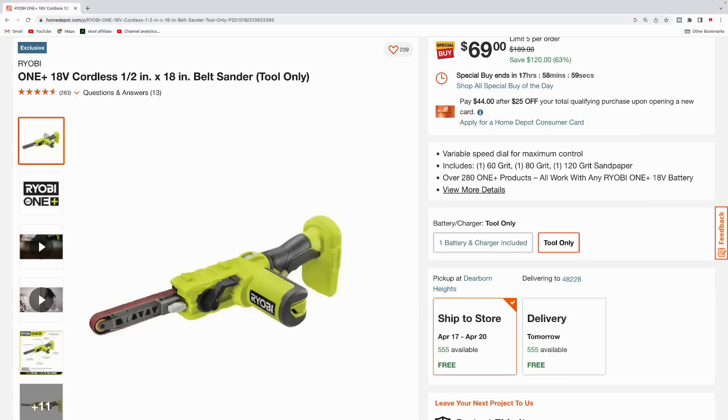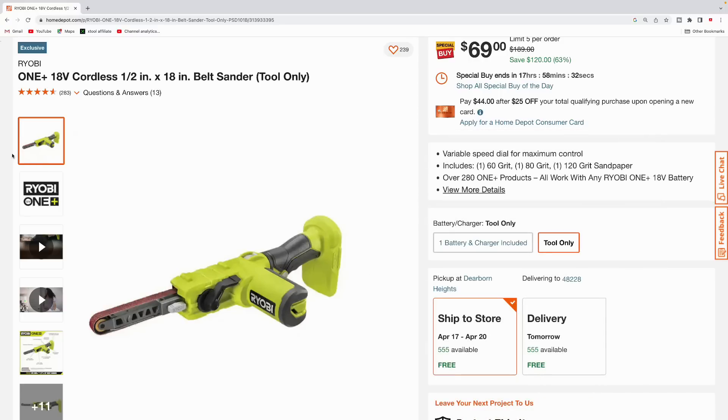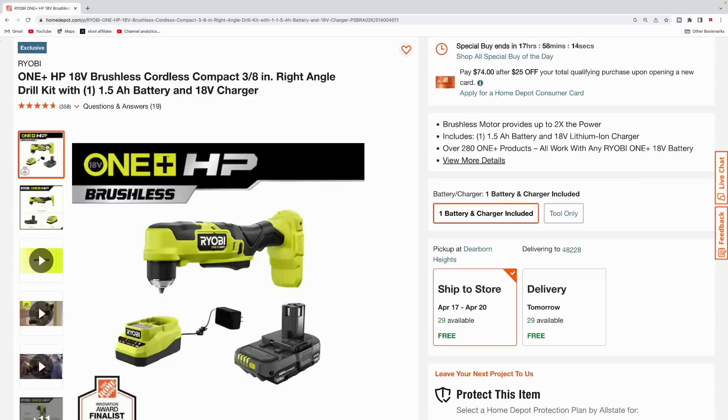Here's another tool-only for Ryobi — this is the half-inch by 18-inch belt sander. You can pick that up for $69, says it's usually $189 so you're saving $120. I haven't seen it really get that high in price, but you'll be able to pick this up for $69.